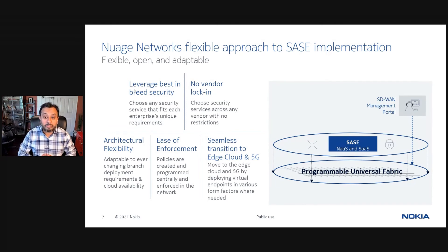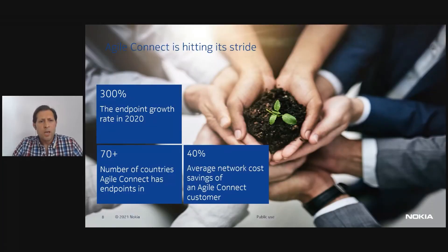Now let me hand it back to Scott to talk about specific enterprise use cases where BT is putting its best-of-breed SASE approach in action. Thanks, Saurabh. Before we head into the use cases, let me just take a second to highlight some impressive factoids on BT's Agile Connect product. We've had a 300% increase in endpoint growth in 2020. We now deliver to more than 70 countries and on average our customers are saving 40% on network costs after deploying Agile Connect.